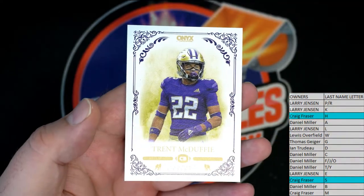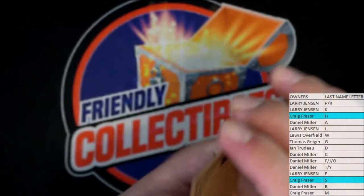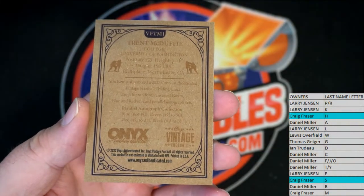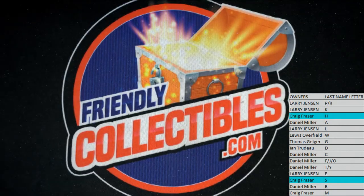We got Trent McDuffie — in relation to OJ McDuffie, old Dolphins receiver. All right, very good. Let's do it again, guys. That is pretty cool stuff, man. Four cards — Onyx Vintage Football, that's 101. Thanks for joining. Good to see some different stuff popping.